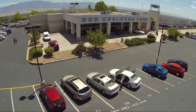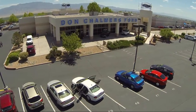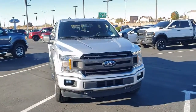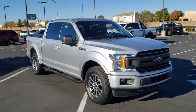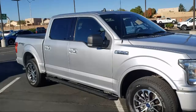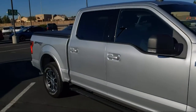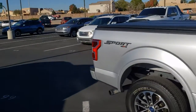Welcome to Don Chalmers Ford and here's a look at another one of our vehicles from our great selection. It comes equipped with sliding rear window, fully automatic headlights, voice-activated touchscreen navigation, power glass heated side view mirrors, remote start system, emergency communication system, and SYNC 3 911 assist.